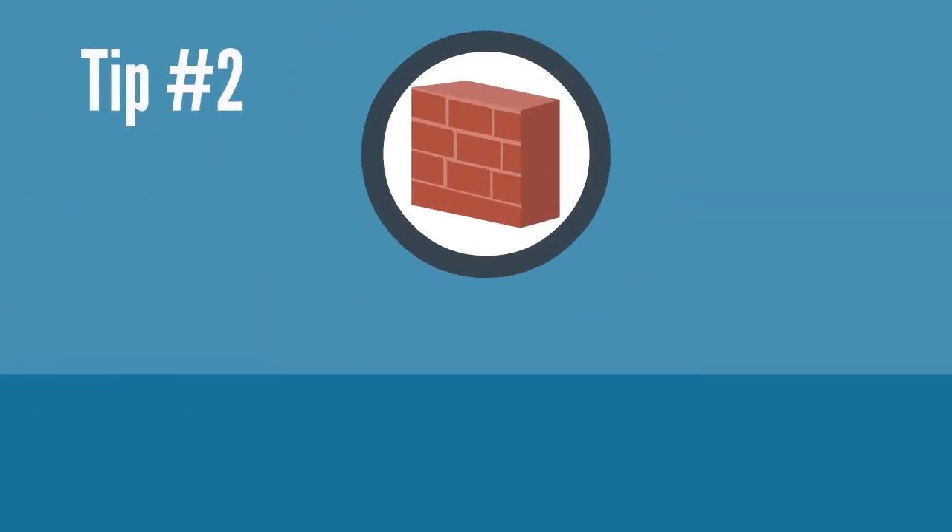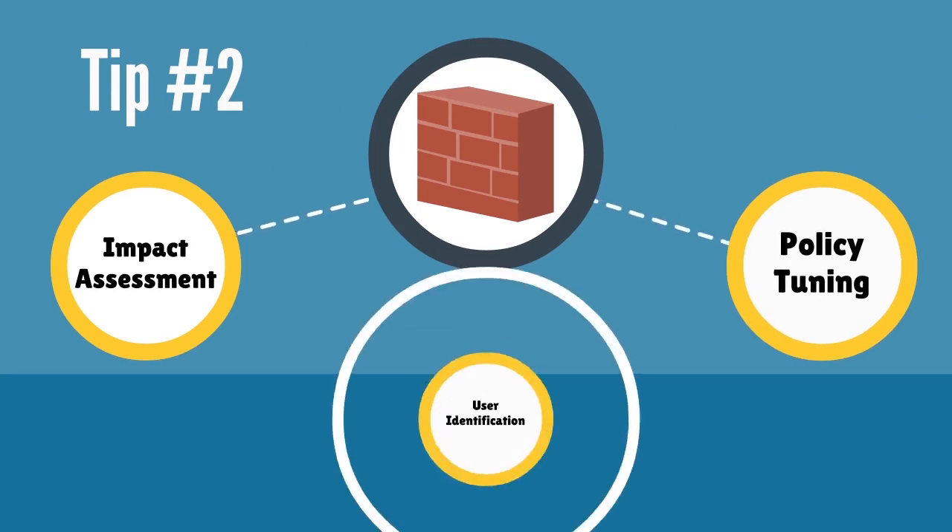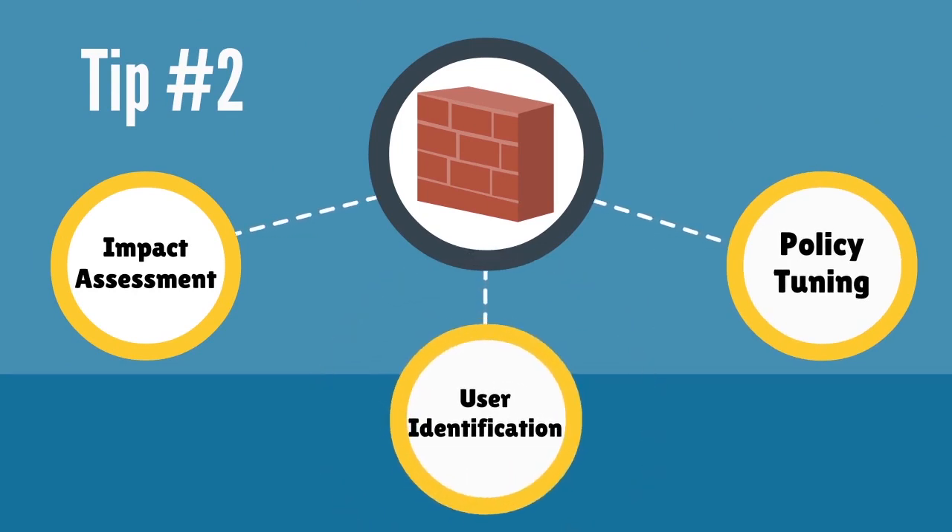Tip number two: if you are implementing an NGFW, make sure it automates regular and routine tasks such as impact assessment, policy tuning, and user identification.